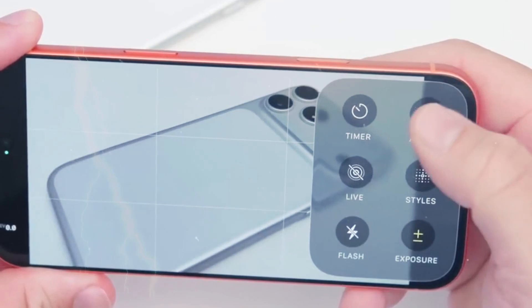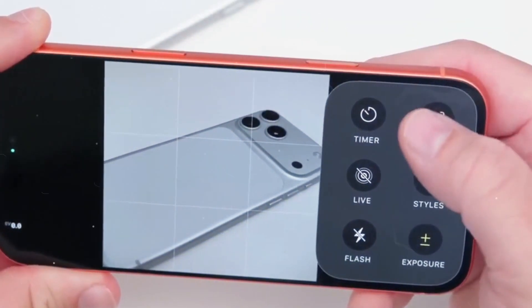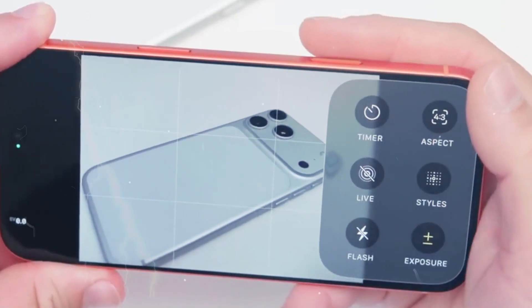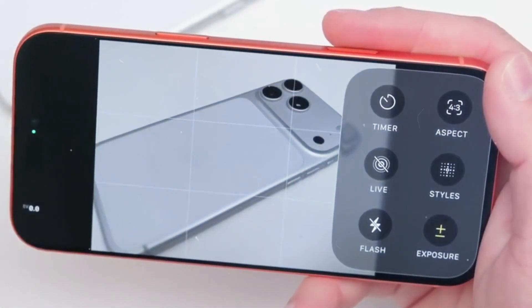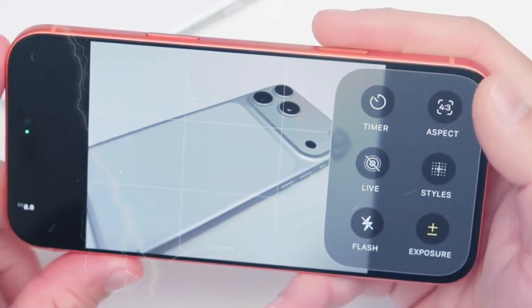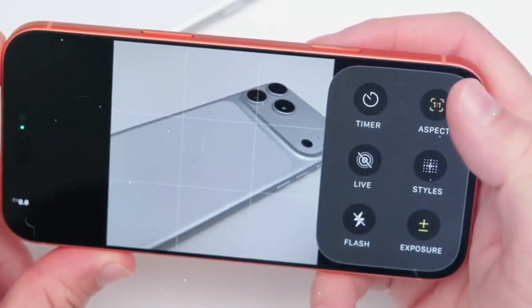Let's be clear about the problem it solves. Currently, iPhone Pro models from the iPhone 14 through iPhone 17 generations feature fixed apertures of f/1.78, with the lens always completely open. Like a window stuck at one size — useful, definitely, but not for every lighting scenario.